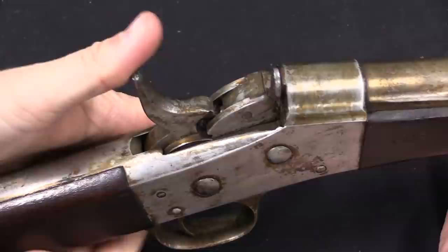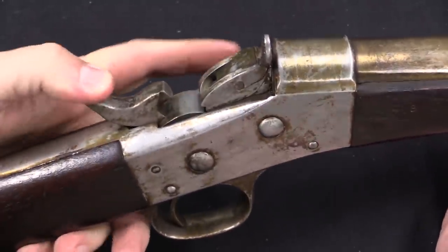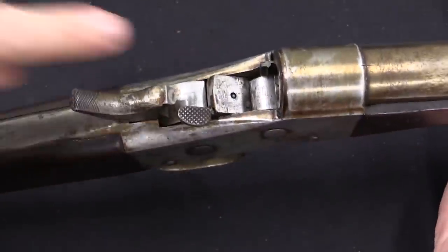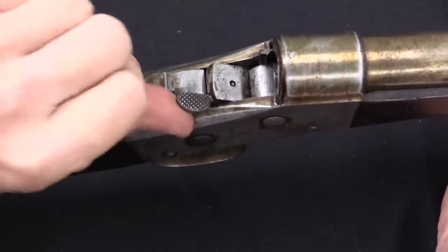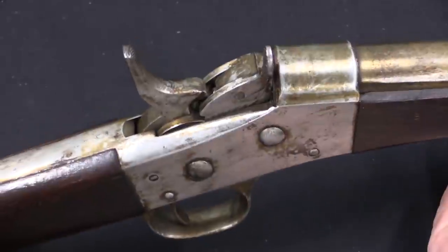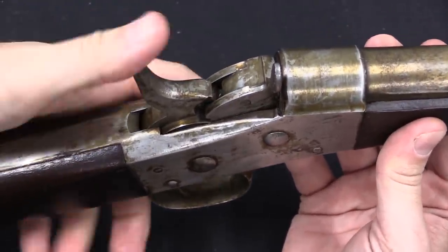Now, the way a rolling block works is you have a breech block and a hammer. It's a single shot rifle — you cock the hammer, you then open the breech block, you put in a single cartridge, you close the breech block, and then you drop the hammer and fire the rifle. This is an efficient and clever system.